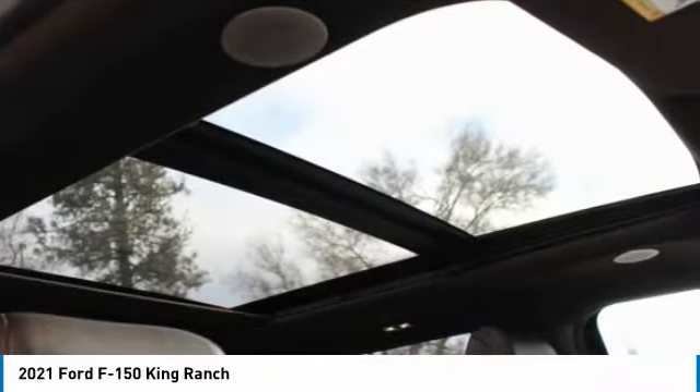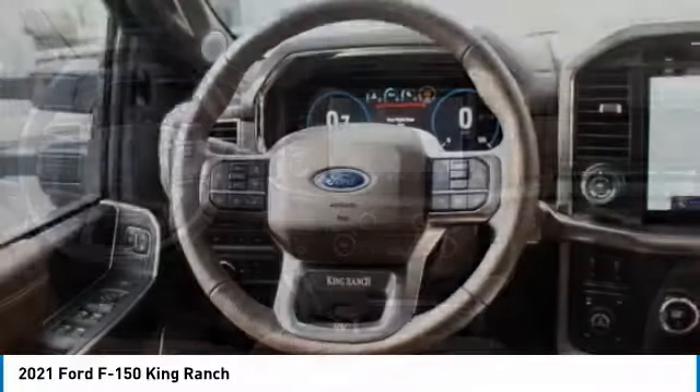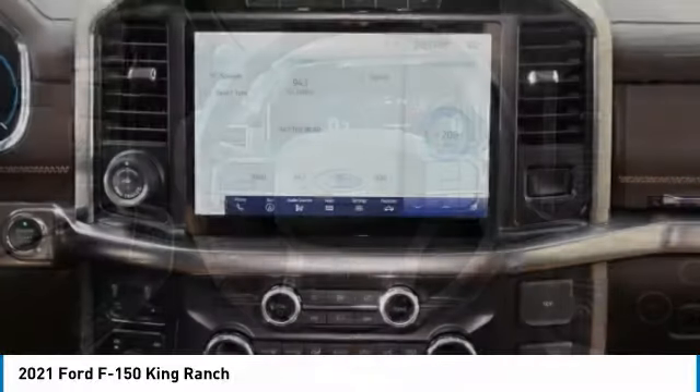The Ford F-150 King Ranch is Kodiak Brown with a Java interior. This Ford F-150 King Ranch comes with great features including keyless entry, cruise control, and security system.